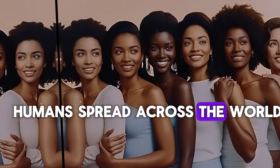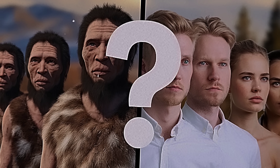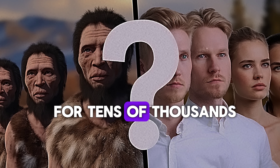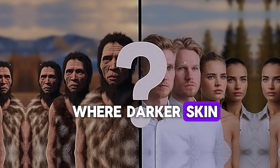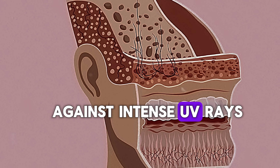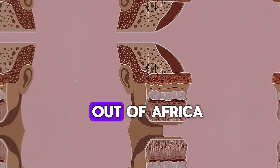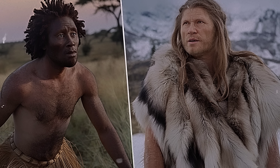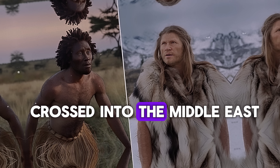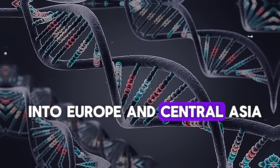Now let's talk about how humans spread across the world and why that mattered for their appearance. Around 200,000 years ago, the first modern humans — Homo sapiens — emerged in Africa. For tens of thousands of years, our ancestors thrived in the warm, sunny environment of Africa, where darker skin was essential for protection against intense UV rays. But around 60,000 years ago, small groups of early humans began migrating out of Africa, possibly in search of food, better climates, or just pure exploration. These early humans followed coastlines, crossed into the Middle East, and eventually spread into Asia, Europe, and beyond.